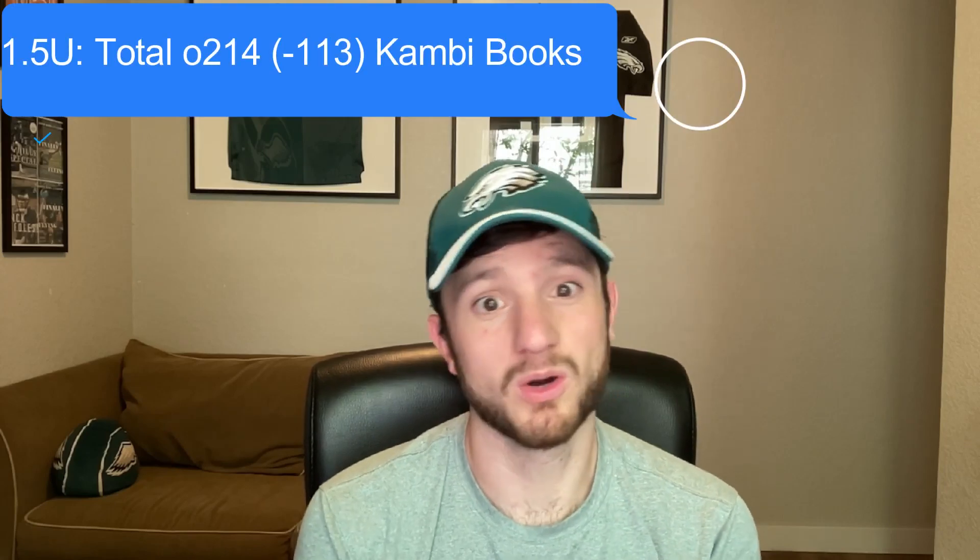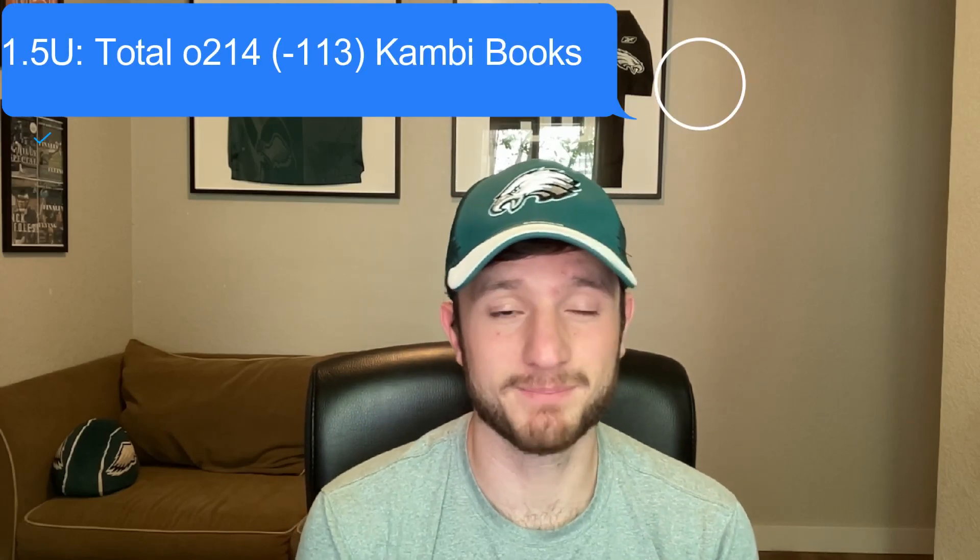Now let's get into these picks. Play number one, my favorite play of the evening: we are taking the game total to go over 214. That is at minus 113 odds at the Kambi books, which is BetRivers, Barstool, and all those different sportsbooks. Number one, the value here — most books have this total at 214 and a half, so a half point better than what we got it at.